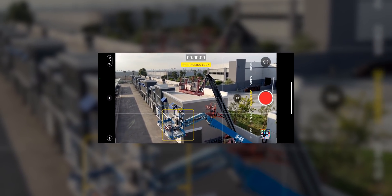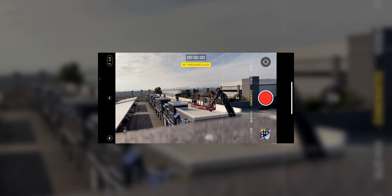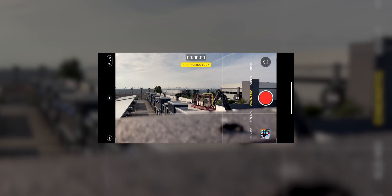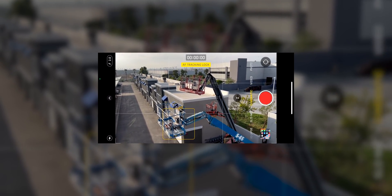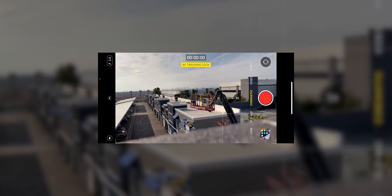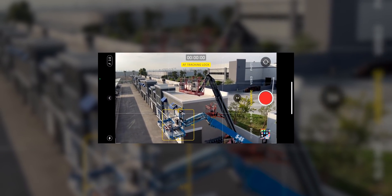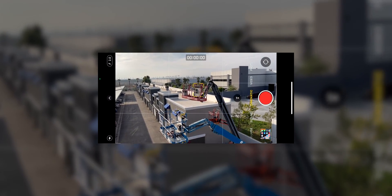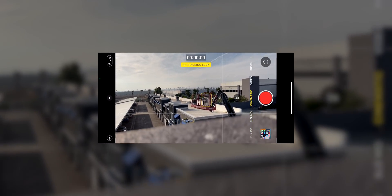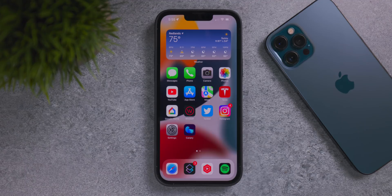For the iPhone 13 Pro, Pro Max, 13, and 13 mini, Cinematic mode is working a lot better in iOS 15.1. Autofocus tracking is improved in low light, tracking is faster and holds on to subjects longer. It's still not perfect, but Apple is making huge improvements and if you had a bad experience before, check it out again — you might be surprised at how much better Cinematic mode is now.